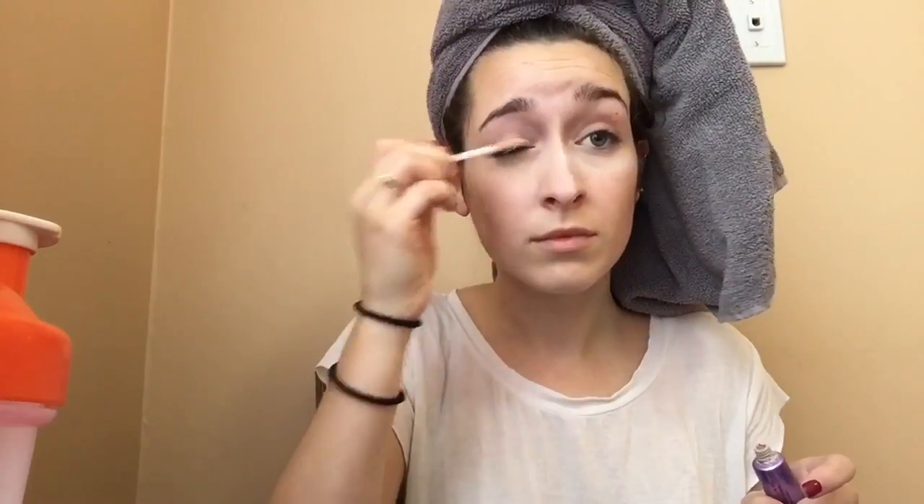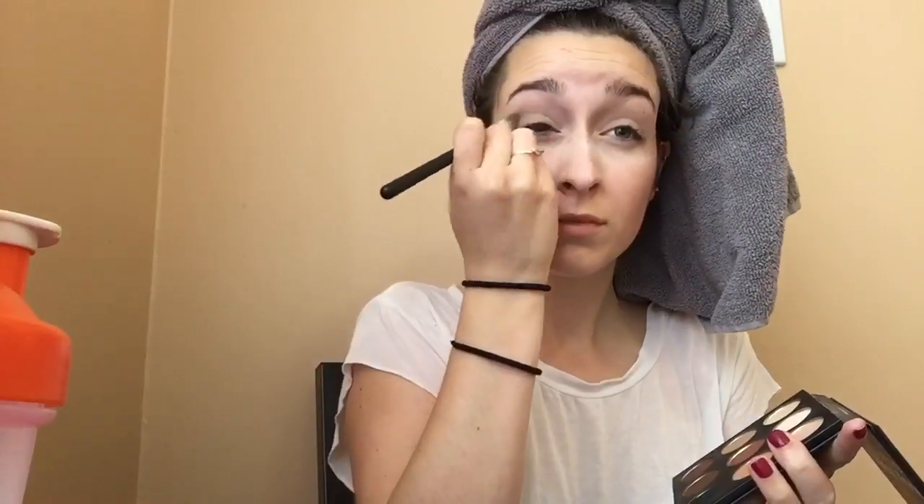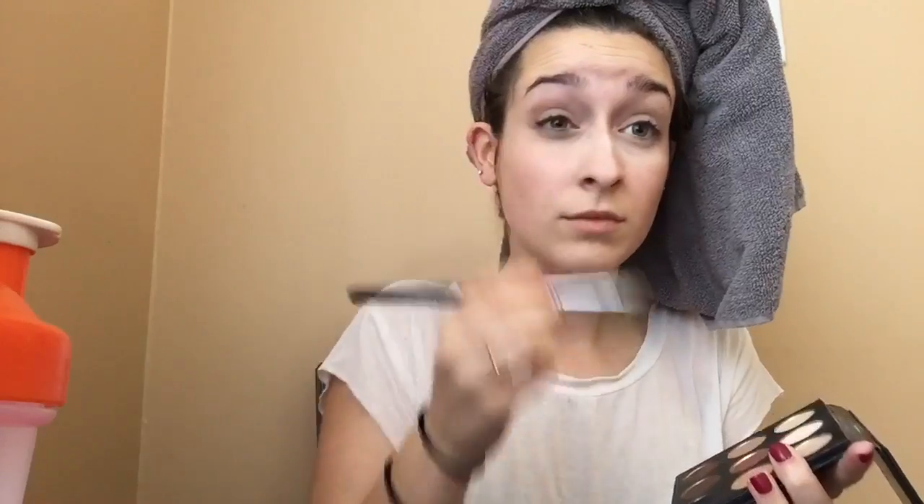Going in with my Urban Decay Eyeshadow Primer Potion just to prime my eyes — any primer will work for this step. I'm using my studio on-the-go eyeshadow palette and just using the super light beige color. You can use anything close to your skin tone just to cover up those little veins on your eyelids. This next step is optional — I'm just using a light brown color to deepen up my crease.